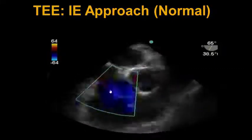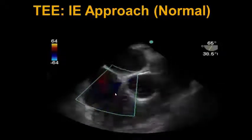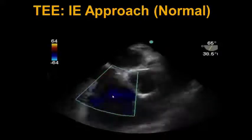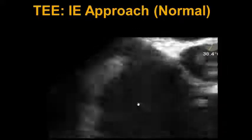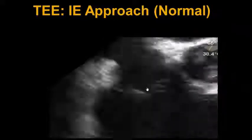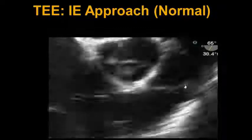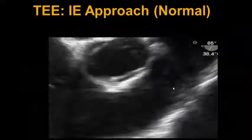Next, we throw color across the tricuspid valve again in the mid-esophageal right ventricular inflow-outflow view at 60 degrees, and look for TR with color to see if there are any regurgitant lesions on the tricuspid valve. We then zoom in on the tricuspid valve and look for any obvious vegetations to suggest endocarditis, which are not present in this view. We also zoom in on the pulmonic valve in the 60 to 90 degree view and look for obvious vegetations, which are also not present.